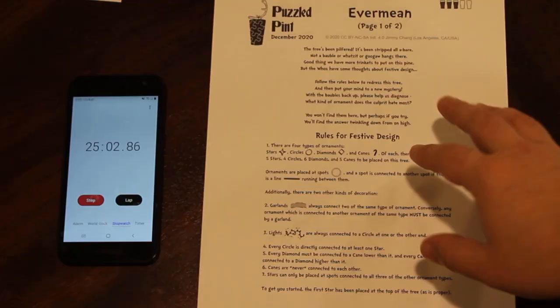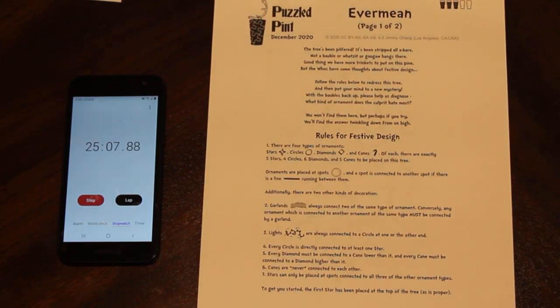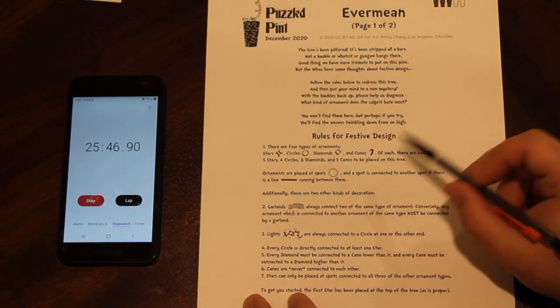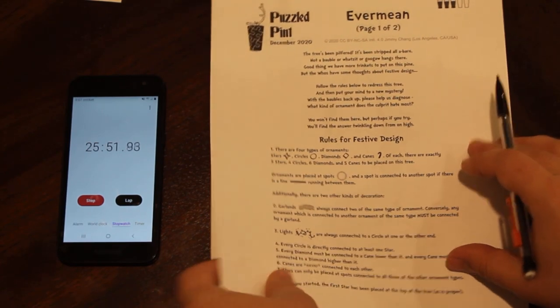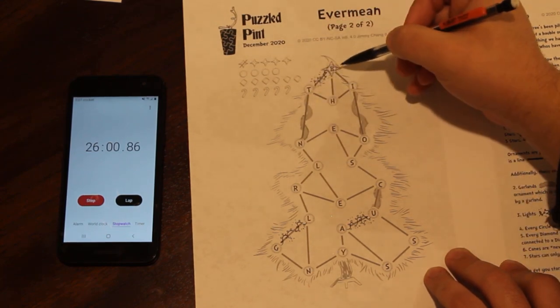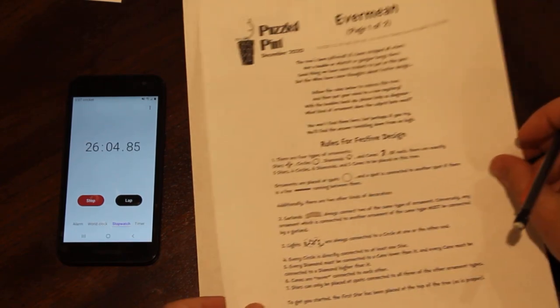For the third puzzle, Evermeen, the tree has been stripped bare — not a bobble or trinket hangs there. We need to follow placement rules to redecorate the tree and diagnose what kind of ornament the culprit hates most. There are four types of ornaments: stars, circles, diamonds, and canes. Of each there are exactly five stars, four circles, six diamonds, and five canes. It's a two-page puzzle where I place ornaments onto specific spots on the tree.